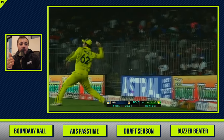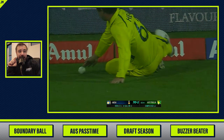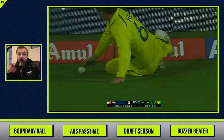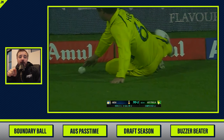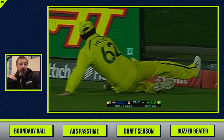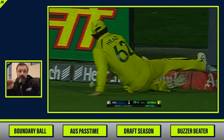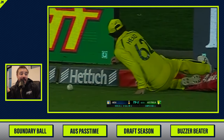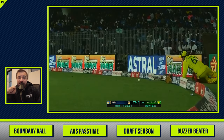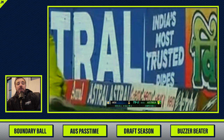He stops it from hitting the boundary, picks it up, throws it in, saves a run. Now he can't touch the ball and the boundary at the same time — otherwise it's automatically four runs. So he's got to just stop the ball, then his momentum takes him into the boundary, and he's got to scamper up and pick that thing up just in the nick of time. Saves a run.